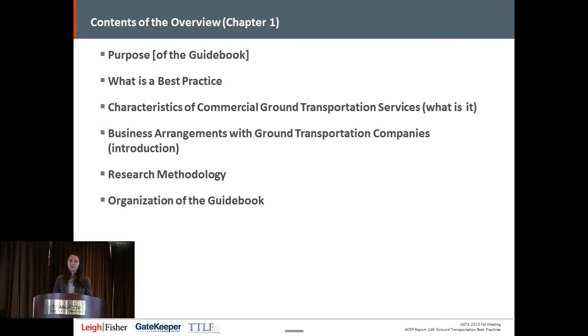Chapter one is really the introduction — what is the best practice, and what is considered commercial ground transportation services. For this guidebook, that really includes taxi cabs, limousines, courtesy vehicles — whether it's hotel/motel, off-airport parking, or off-airport rental car — charter buses, and scheduled bus service. It does not include on-airport-operated buses such as parking shuttles or rental car facility shuttles, and it also does not include rail or public transportation. We also go into business arrangements and the research methodology.